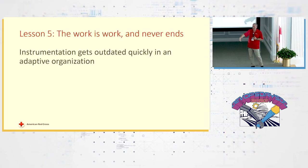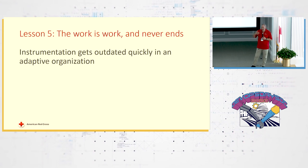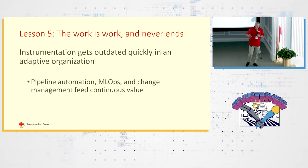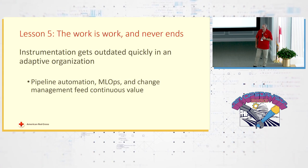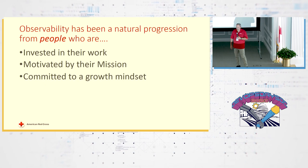As long as you're evolving and asking questions — what is working, what is not working, how do we get better, how do we create better outcomes for customers — that sort of continuous evolution and continuous improvement really doesn't stop.